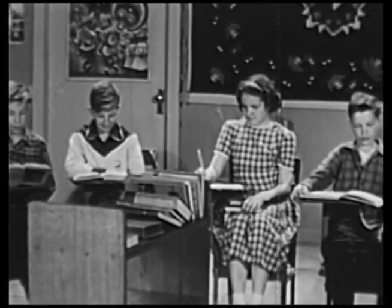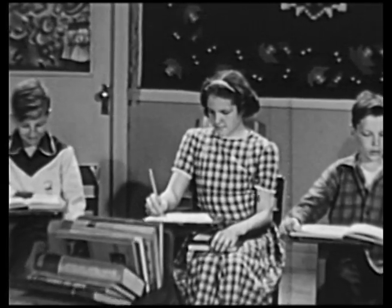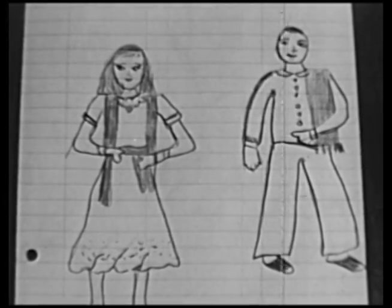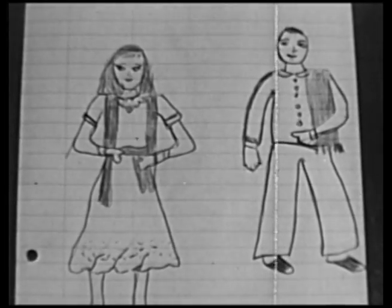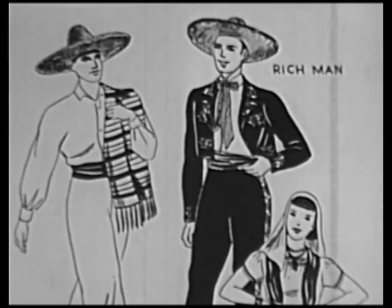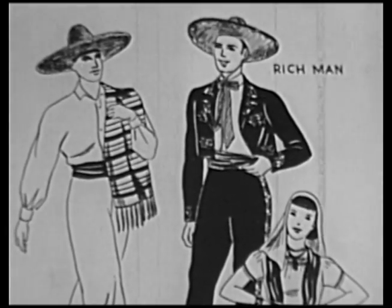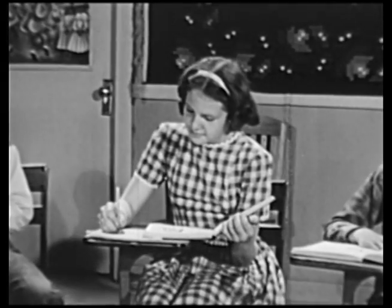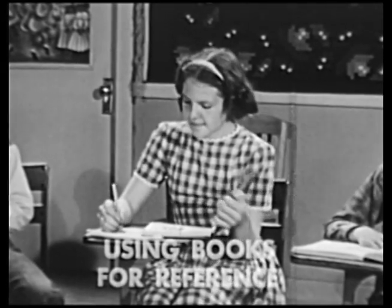Are there still other ways? There's Elaine — she seems to be having fun, but what is she doing? She's drawing a picture of a Mexican girl and boy. But what kind of hat does a Mexican boy wear? Elaine looks again in a book on costumes to find out. Here is what Elaine wants — she found it quickly because the book is carefully organized for ready reference. She's using books for reference.